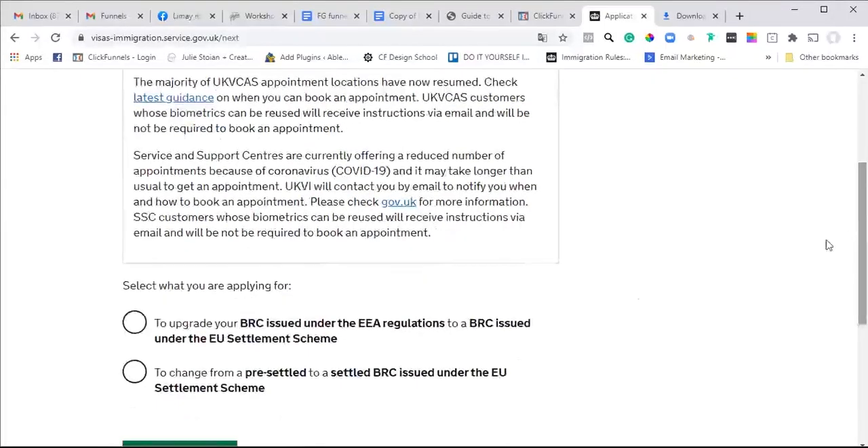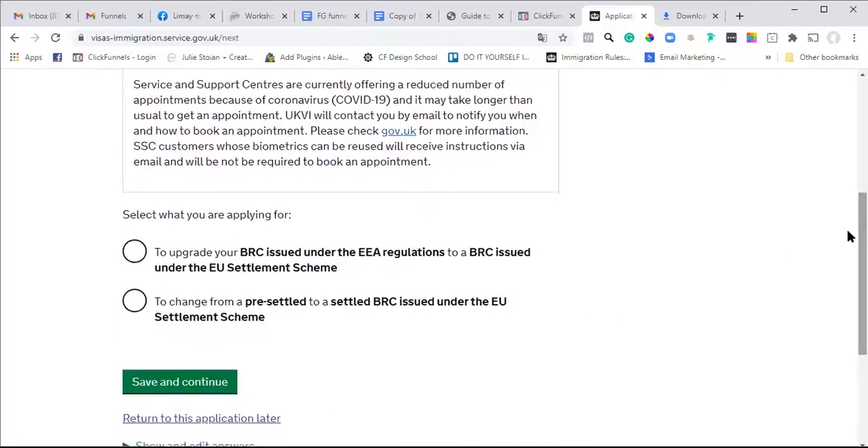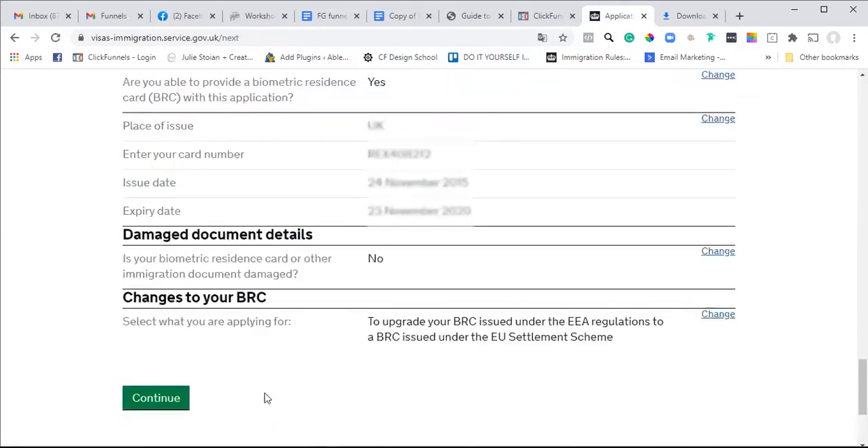Changes to your BRC: select what you're applying for - to upgrade your BRC issued under the EU Regulations to a BRC issued under the new rules, or to change from pre-settled to a settled BRC issued under the Settlement Scheme. We're just upgrading it. While I'm doing this you can see what information you're being asked for.